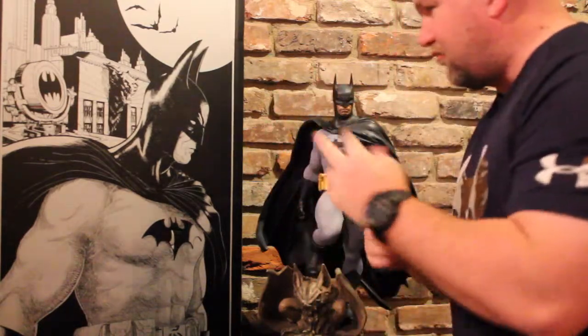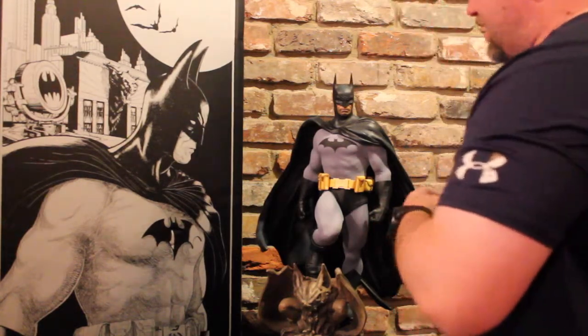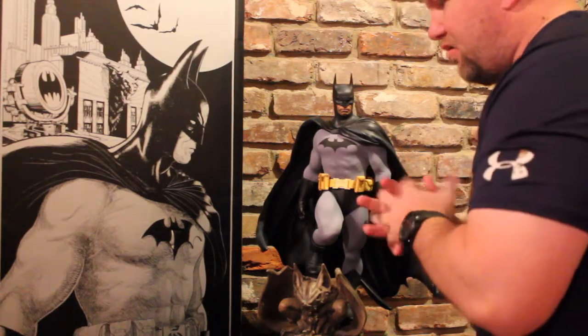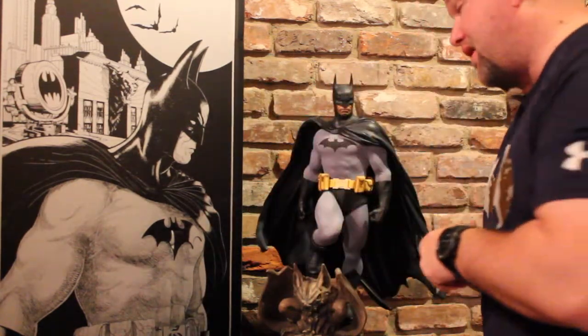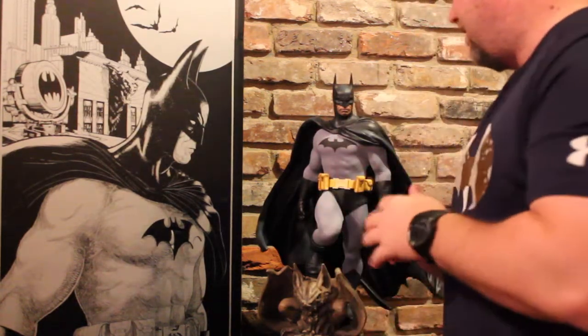This is SuperM Giles, coming at you with my second review and my latest piece. I'm late to the game — I realize the Batman PF has been out for a while. My video is not going to be very long; it will be short and sweet. I know most of these videos I'm posting have had tons of reviews, and there will be better close-up shots out there, but I'll talk briefly.